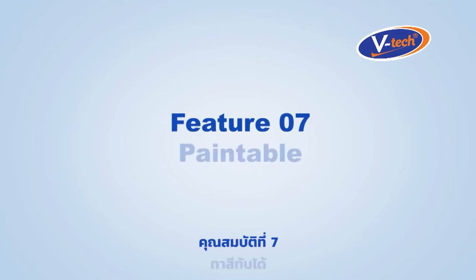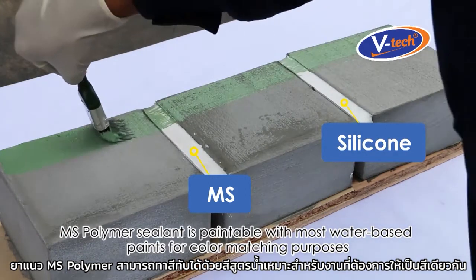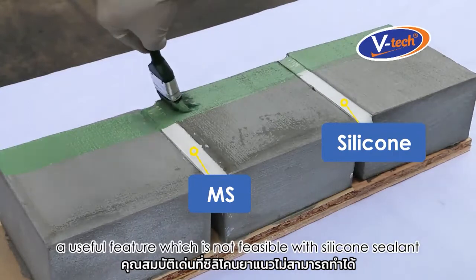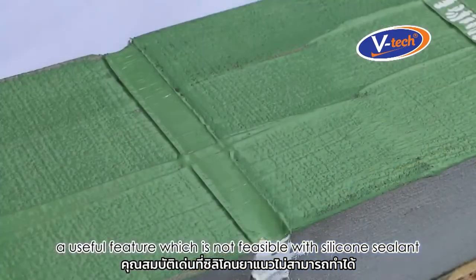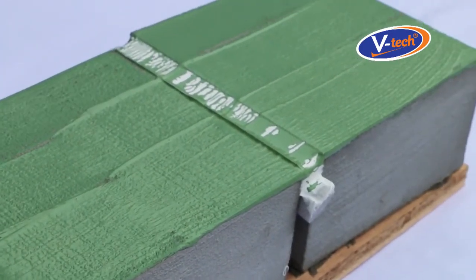Feature number seven: paintable. MS Polymer Sealant is paintable with most water-based paints for color matching purposes — a useful feature which is not feasible with silicone sealant.